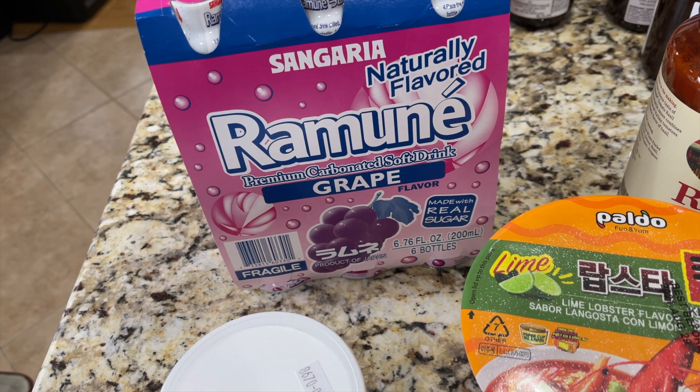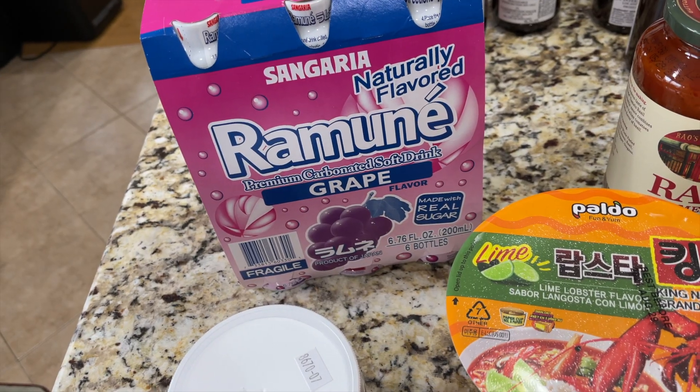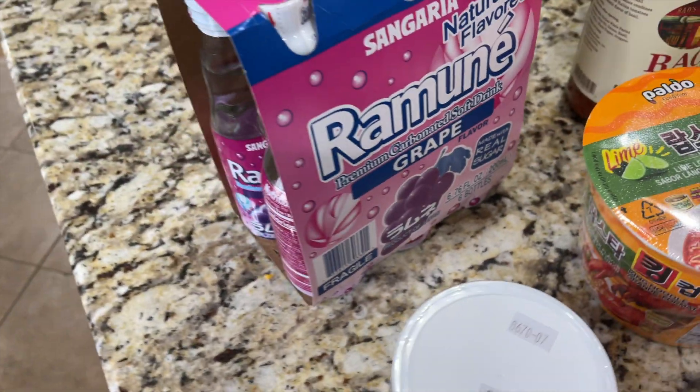This is Ramon. We always get this when we go to Benihana, Disney, wherever we can get Ramon — we get it. They had plenty of flavors but grape happened to be on sale.